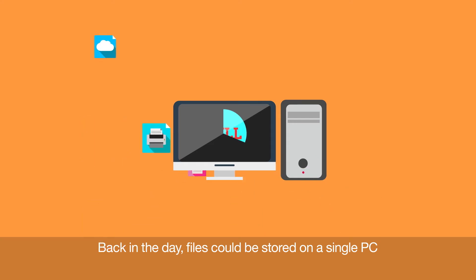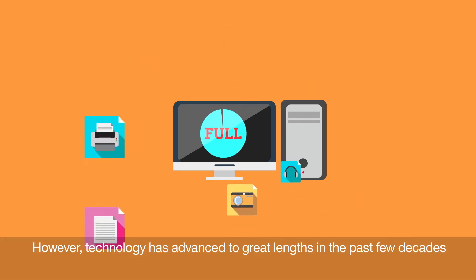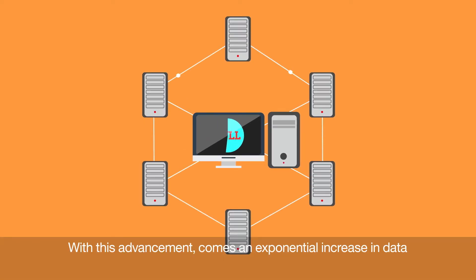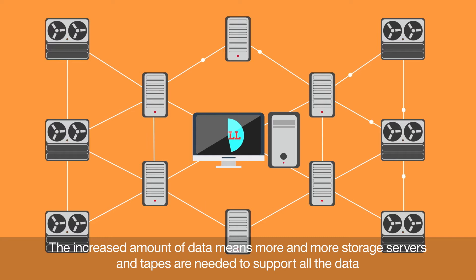Back in the day, files could be stored on a single PC. However, technology has advanced to great lengths in the past few decades. With this advancement comes an exponential increase in data. The increased amount of data means more and more storage servers and tapes are needed to support all the data.